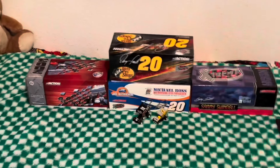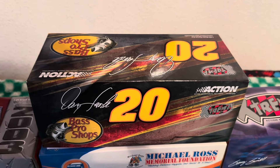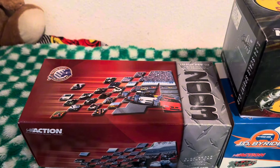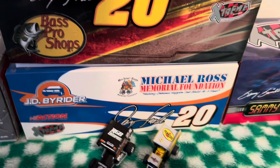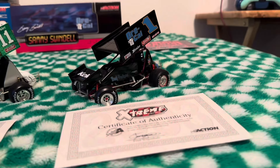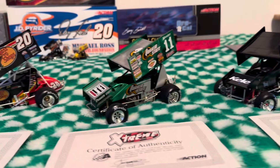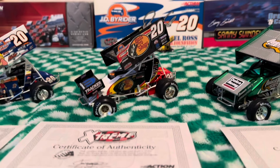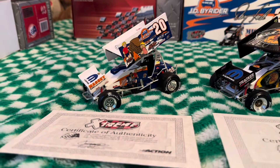For the 1/24s we have the 2005 Danny Lisoski, the 2003 metallic Steve Kinzer, another Danny Lisoski, and the 2003 Sammy Swindell — the Beef Packer one. Here is all of them lined up: you have the Sammy Swindell, the metallic Steve Kinzer, the 2005 Danny Lisoski, and the 2004 Danny Lisoski.